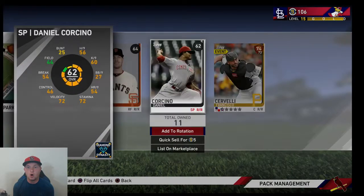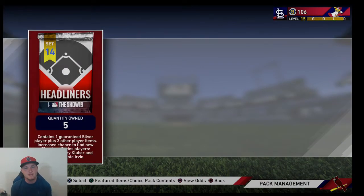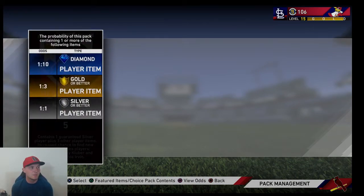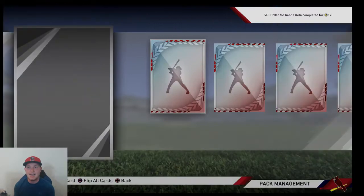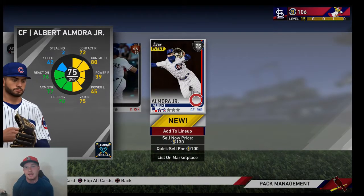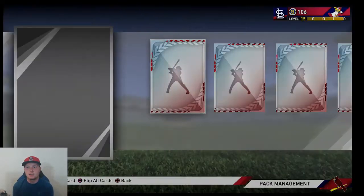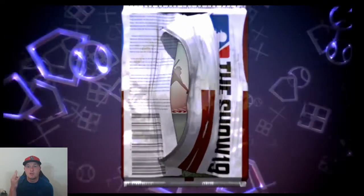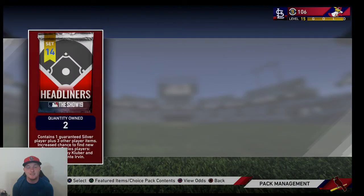Starting things off with all crap in the standard packs — nothing on the second one either. Here we go, the main event — we're here for the headliner packs. One out of ten gives us a diamond, one out of three gives us a gold — I just want to hit one diamond, but if we can hit two or three that would be awesome. First headliner pack: we get nothing, just a silver — Albert Almora. Definitely not paying for that pack. Pack number two — oof, not what you want to see. Pack number three — oof. We are three packs in and we haven't even gotten a gold.